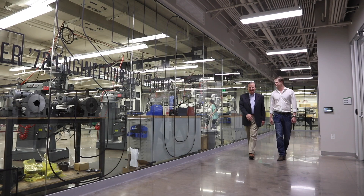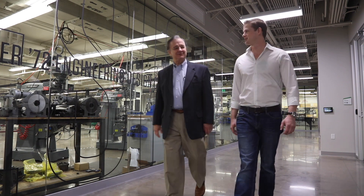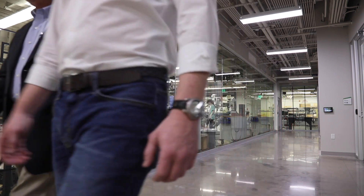Matthew Curtis is a wonderful example of the kind of young men and women that we have in our colleges of engineering that are making things better, not just for our military, but for everyone.